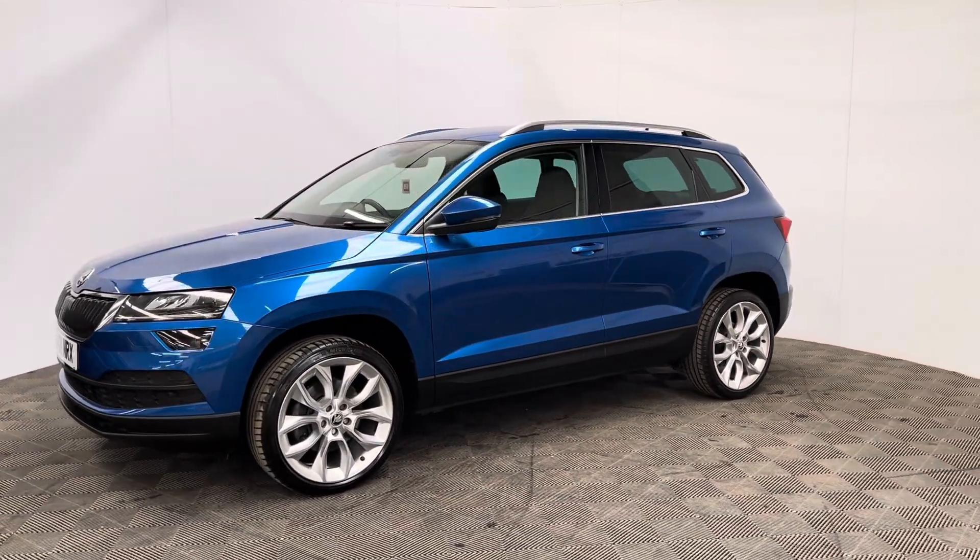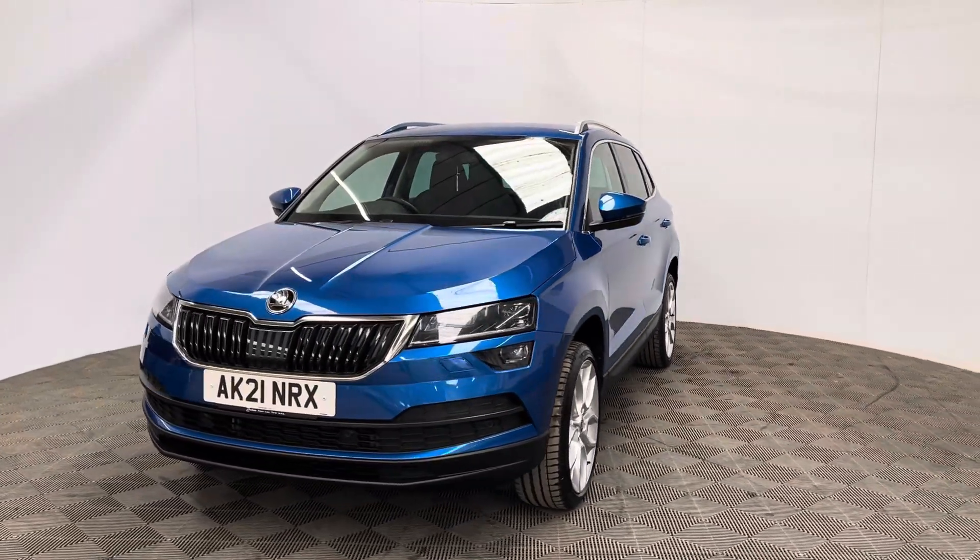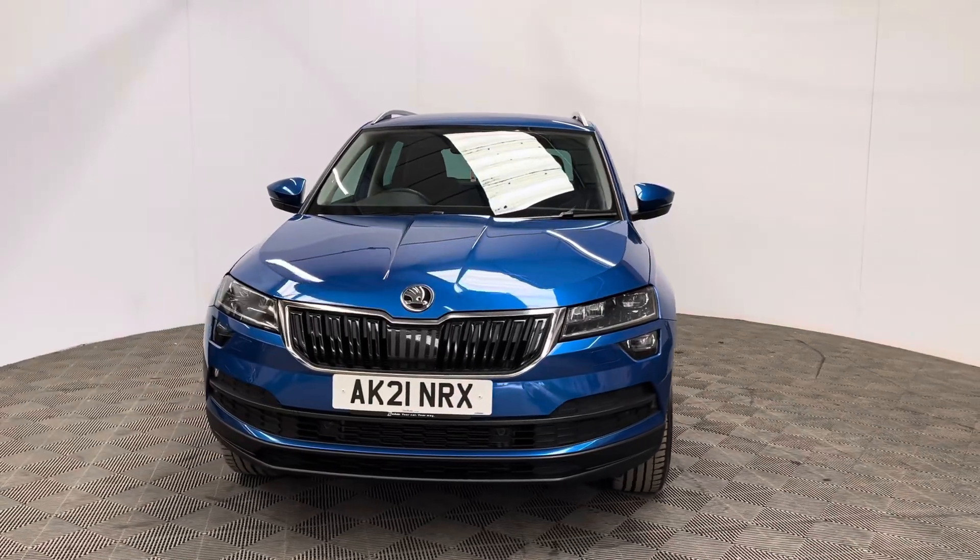If you have any questions or you'd like to book a test drive, please give us a call. The number is 01525 305016. Thanks for watching.